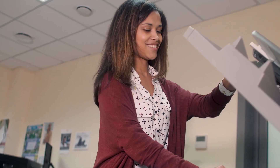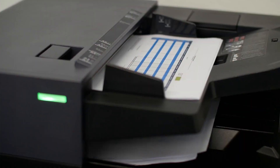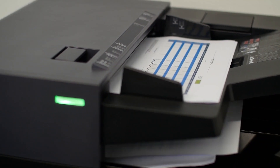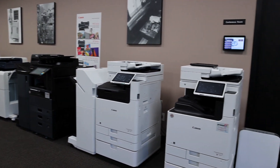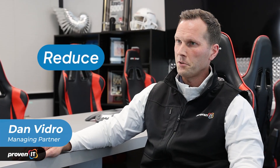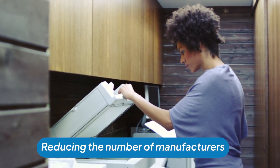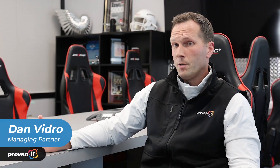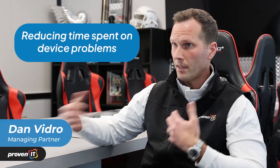When it comes to either the equipment or the manual processes on the document side, there's just so many things out there that we provide now with technology that can make things even easier but more cost effective. I think it comes down to one word and that's reduce — reducing total costs, reducing the number of devices they have, reducing the number of manufacturers they have, and really most importantly reducing the amount of time that they are spending on these problems. Let us handle that and provide the perfect solution for them.